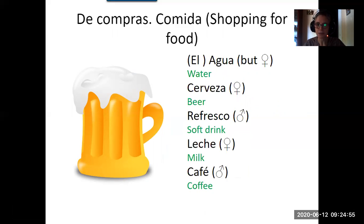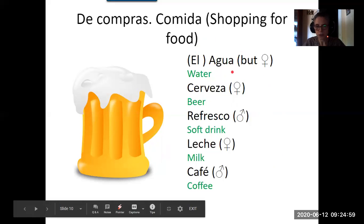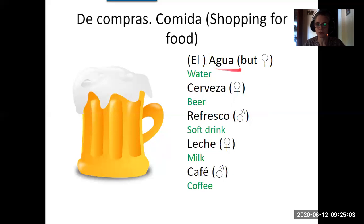Water is a slightly tricky one: agua. Although it's a feminine word, you use el agua because saying la agua creates too many A sounds together, and Spanish doesn't use apostrophes. However, if you're asking for a bottle of water it's una botella de agua, so there's no problem. Cerveza — beer — is feminine, so una cerveza. I'm sure everybody has learned to ask for una cerveza por favor!